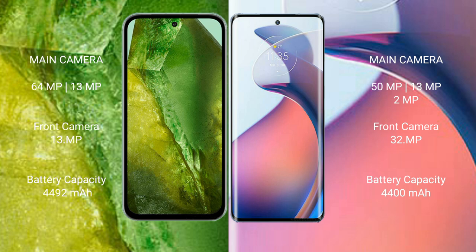Google Pixel 8a has a 4492mAh battery with 30W fast charging support. Motorola Moto S30 Pro has a 4400mAh battery with 68W fast charging support.